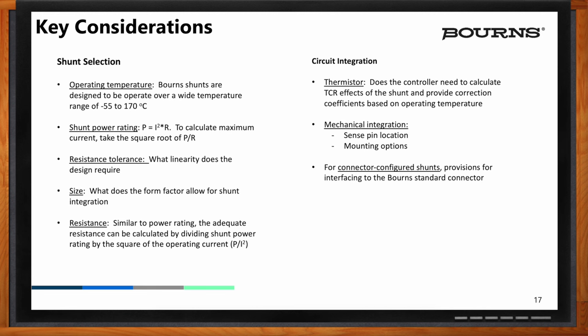By calculating the shunt power level or resistance, you have to take this into consideration. Resistance tolerances are also important, as well as linearity — over your current range, the voltage that the shunt provides as telemetry should be within an acceptable tolerance and not contribute to error in the system.